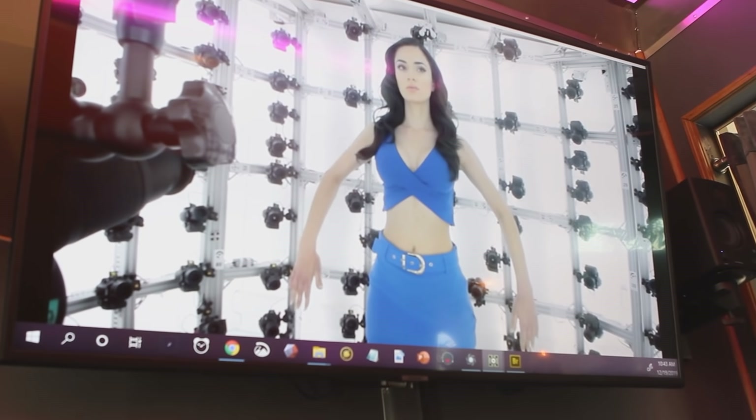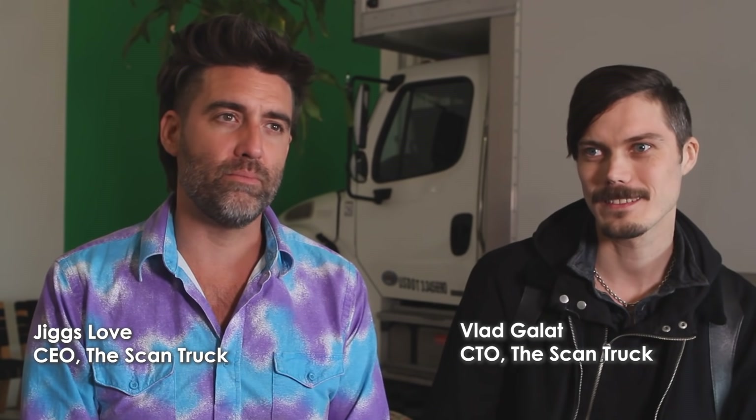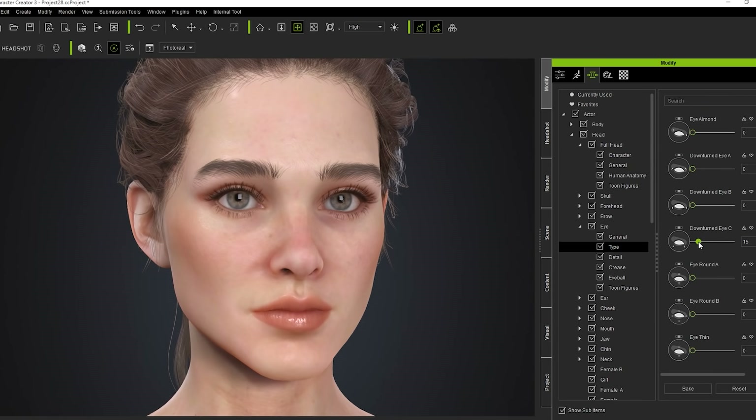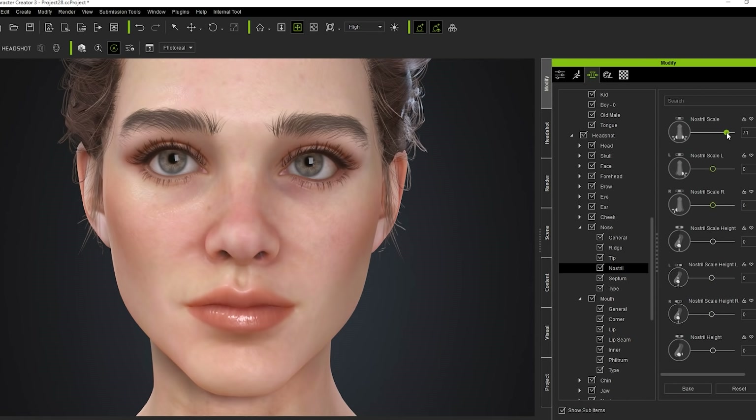There are certain things that scan well and certain things that don't scan well. Here at SIGGRAPH, we're set up with our joint ICVR scan truck booth, showcasing our demo, and across the way from us we were seeing these really cool sliders for facial poses.